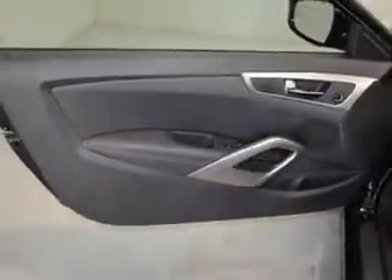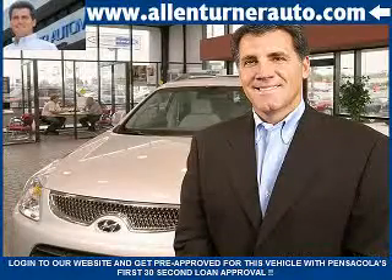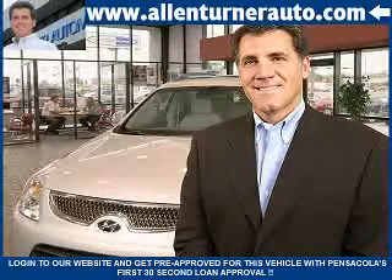Enjoy the drive and have peace of mind in this 2013 Hyundai Veloster Coupe. See us at Alan Turner Hyundai today. Please come and visit our dealership soon and see how our friendly salespeople and service staff can move the bar in the automotive industry.